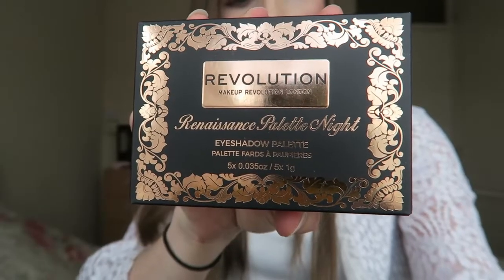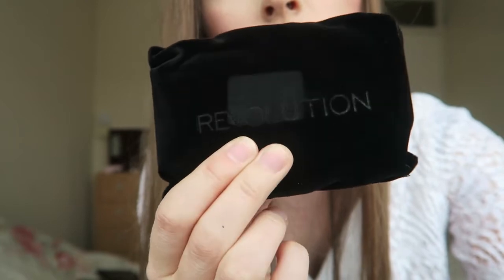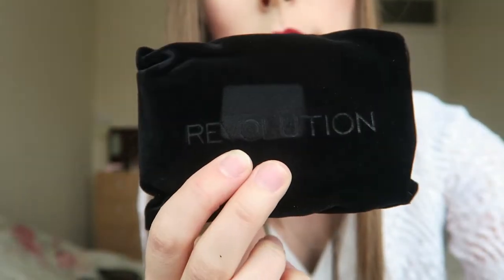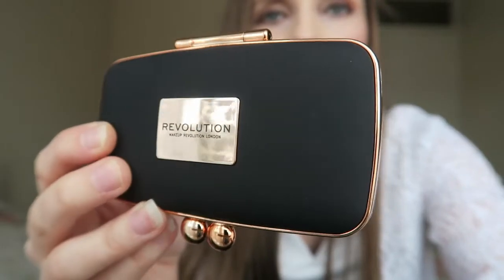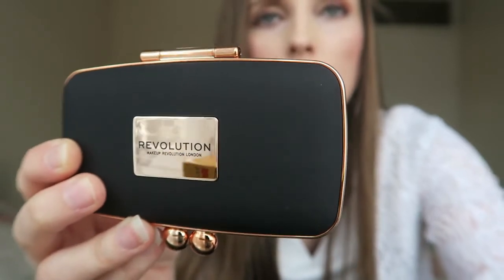This is the Renaissance palette night — it's another eyeshadow palette. It comes in this very nice little pocket that looks like a little purse, so it's super cute. You can put it in your handbag when you go out.